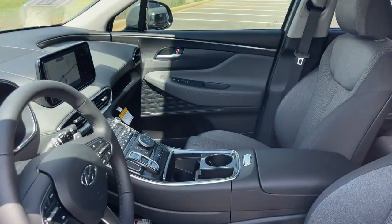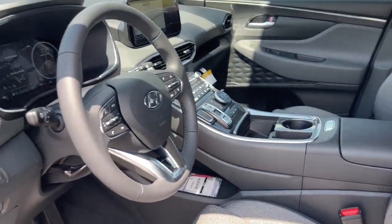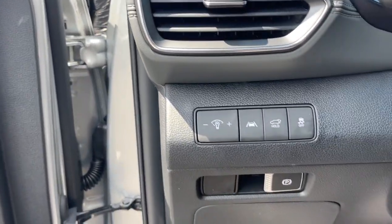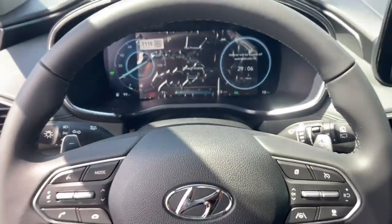These are just some of the great options this vehicle comes with: Apple CarPlay and/or Android Auto, heated driver seat, keyless entry, navigation system, backup camera, satellite radio, power liftgate, heated mirrors, dual zone AC, and power driver seat.